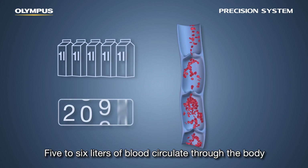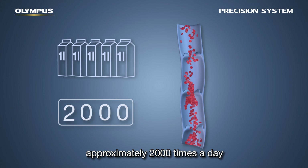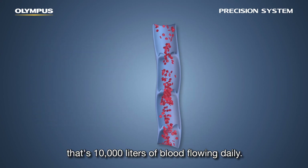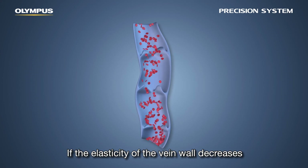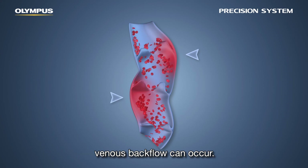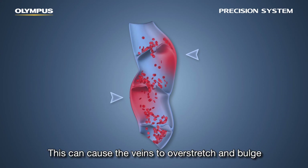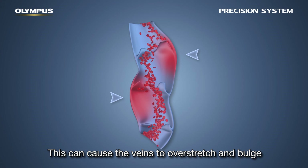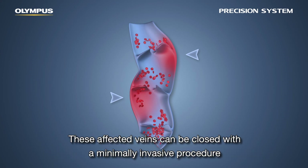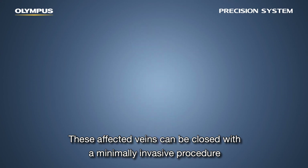Approximately 2,000 times a day — that's 10,000 liters of blood flowing daily. If the elasticity of the vein wall decreases, or if the venous valves are damaged, venous backflow can occur. This can cause the veins to overstretch and bulge, resulting in varicose veins.